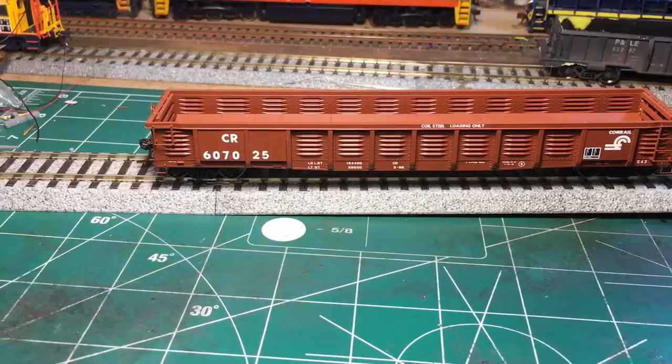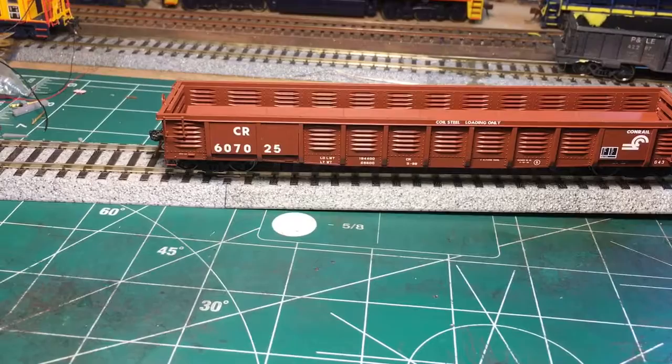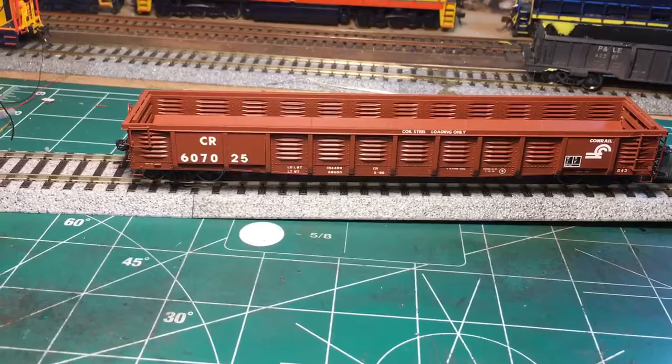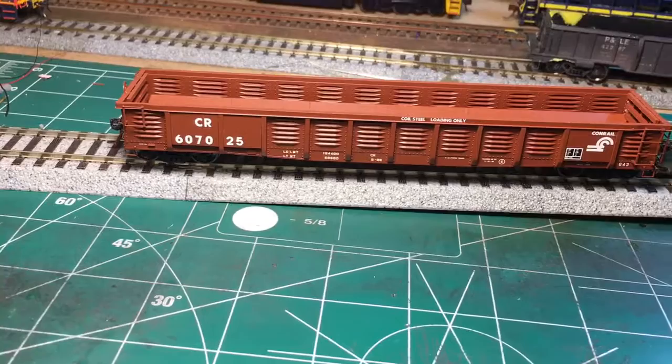I just wanted to give a brief history of this gondola. These were built in Pennsylvania by the Pennsylvania Railroad, and they went through Penn Central and Conrail, and some of these still run on the rails today under CSX and Norfolk Southern. They were built to replace an aging fleet of gondolas, and there were three different classes of the G43: G43A, G43B, and G43C.